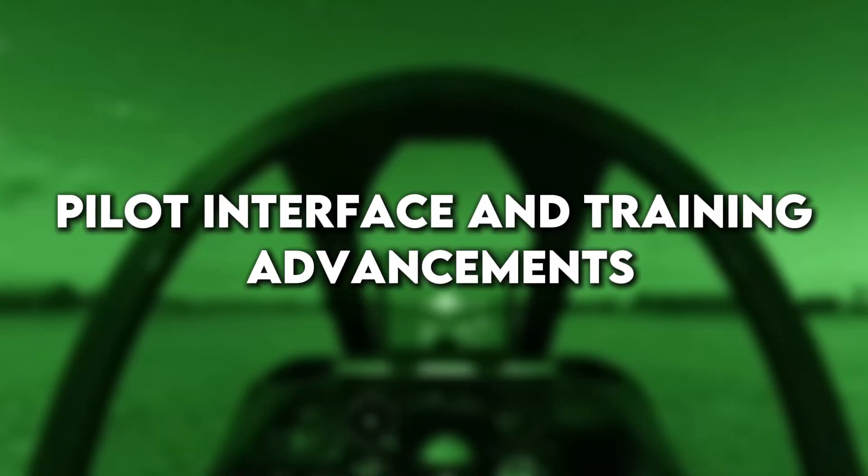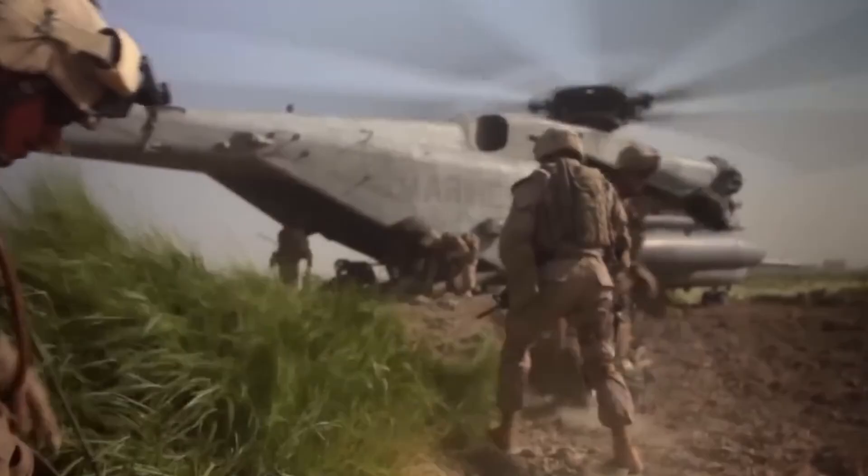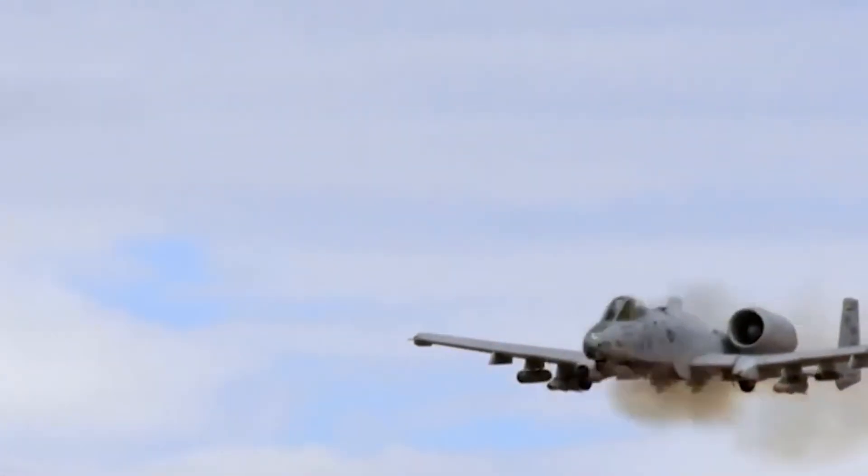To complement its new tech, the A-10 program has introduced advanced pilot training modules. These include AI-assisted simulators and virtual reality environments that mirror real-world combat scenarios. Pilots can now train for high-risk missions without ever leaving the ground.